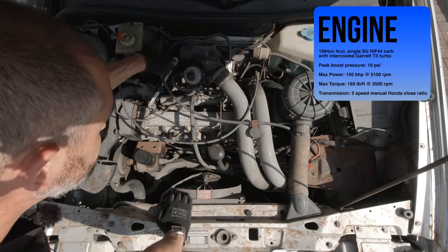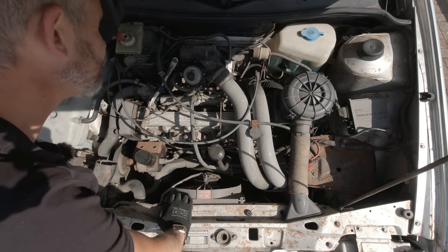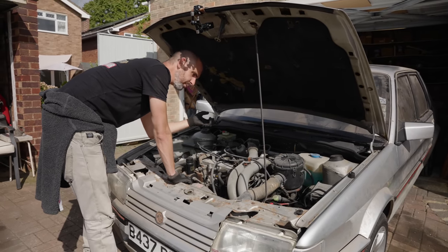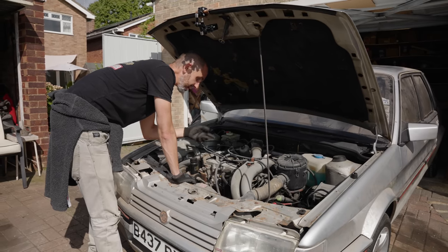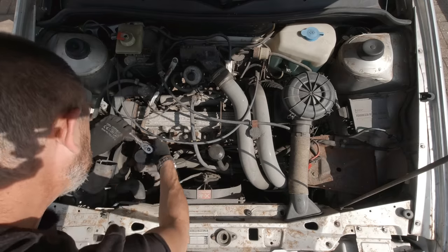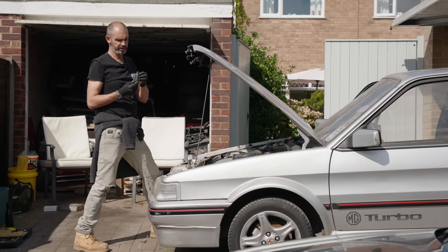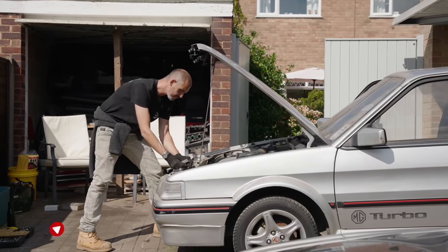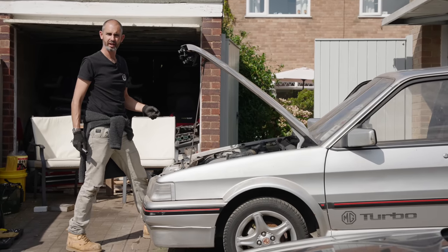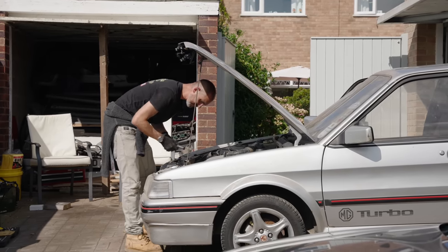The first thing we're going to do is whip the plugs out, squirt a little bit of lube down the spark plug holes, clean the plugs, and take off the feed for the fuel. This is the SU carb, with a carburetor going into a Garrett T3 turbo — the turbo's hidden all the way down the back. Then we can turn the engine over with no compression. Once we've ascertained that's okay and we've got a spark, we'll introduce the fuel with the cam of hope.